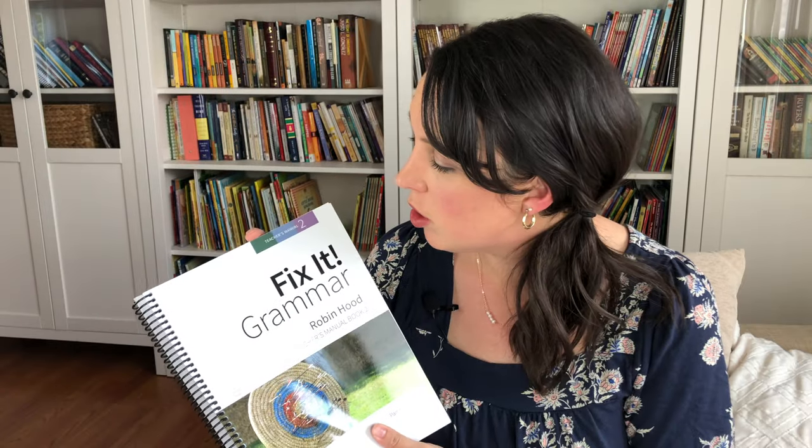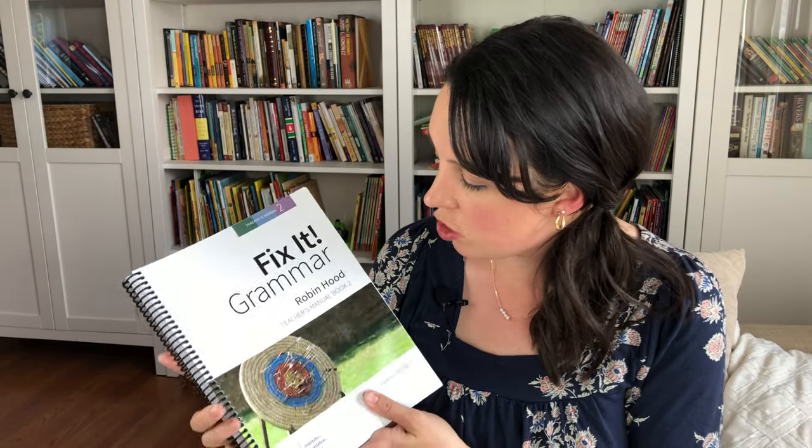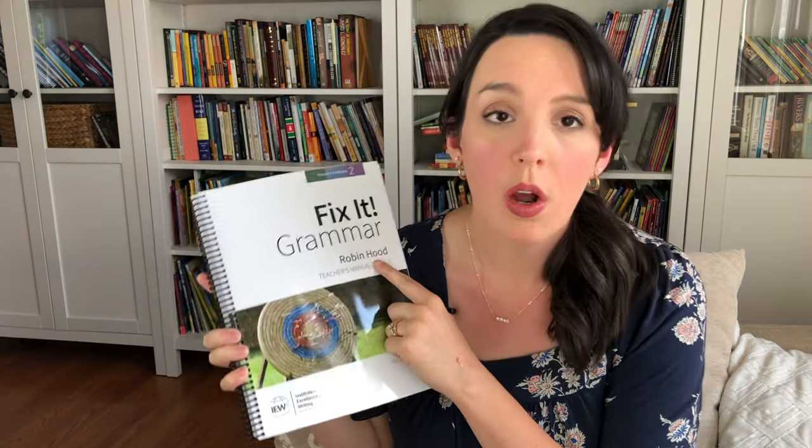If you are looking for a very thorough and robust writing program, IEW is the way to go. I would just encourage you to head over to their website and look at their different programs. It's something we will continue to do or at least supplement with in our homeschool for years to come.